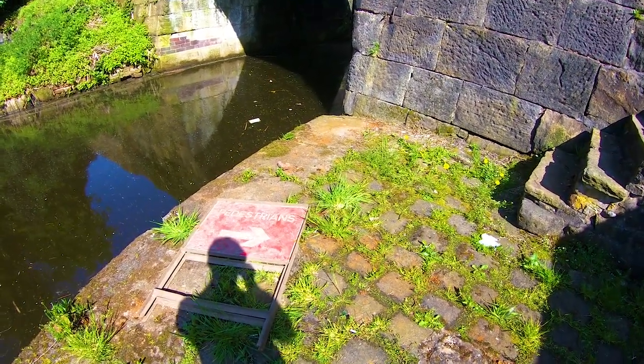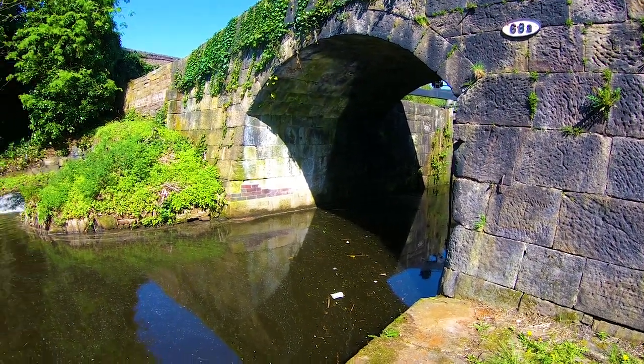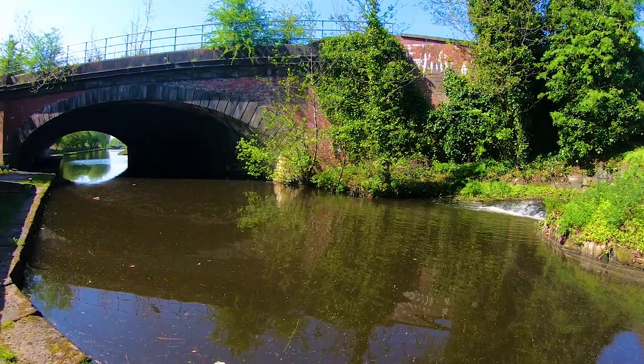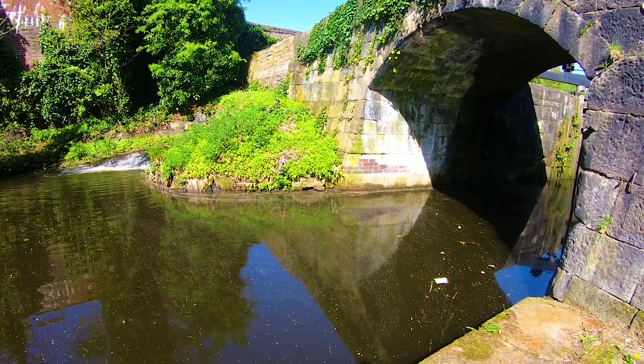We're at Bridge 68 now — again, obviously other people's magnet fishing finds — but like the other bridge, it's still worth doing because you never know what you're going to find. We've got a railway bridge going over on that side as well, so I might fish that and see what I can find.